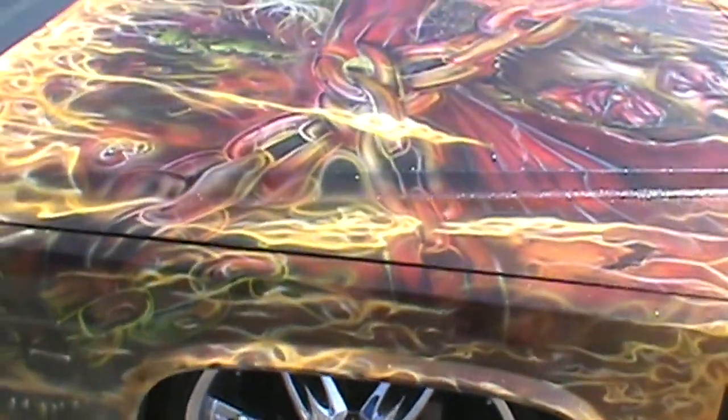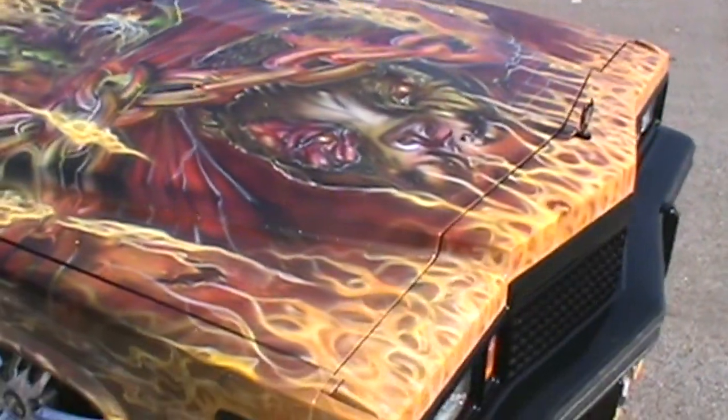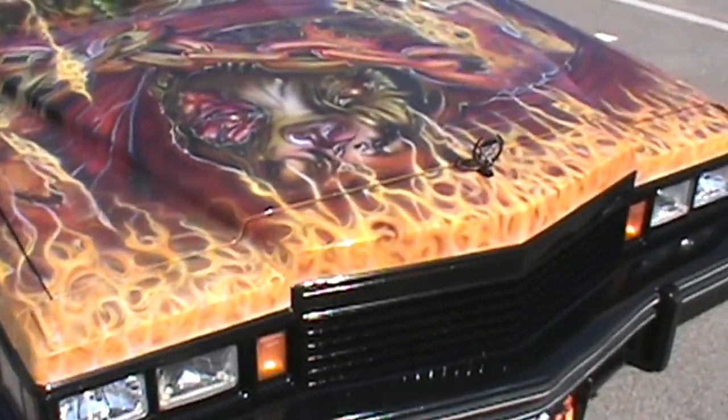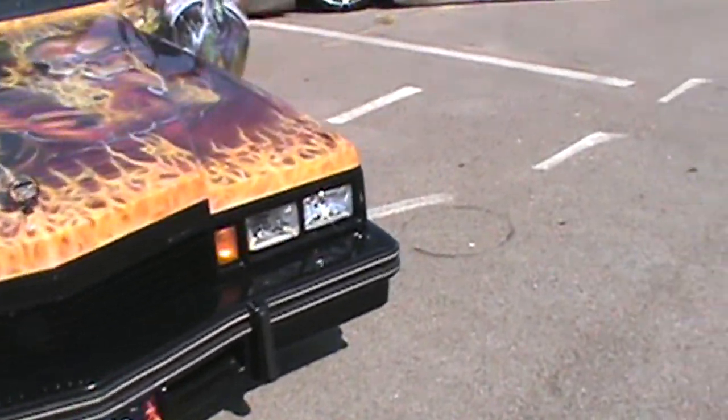And look at that paint job. We'll get a demo on this one in a minute, guys. Let's go check out the other rides.